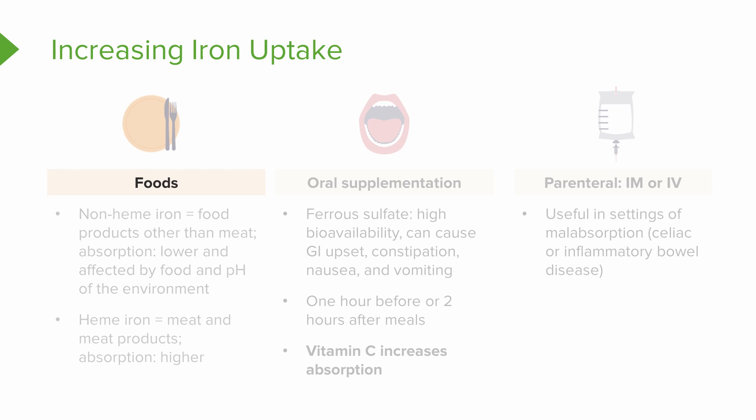The first is through foods. Non-heme iron is found in plant-based foods such as nuts, fruits, and vegetables. Foods with non-heme iron are still an important part of a nutritious, well-balanced diet, but the iron contained in these foods will not be absorbed completely. You only absorb between 2 and 10 percent of the non-heme iron that you consume.